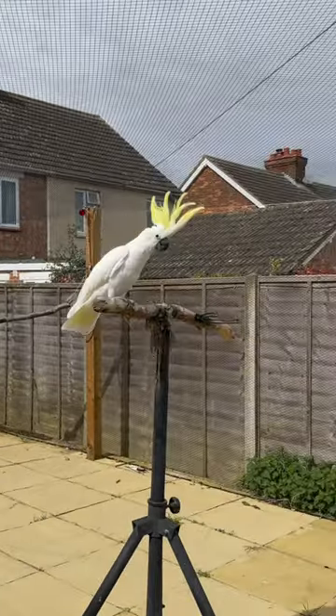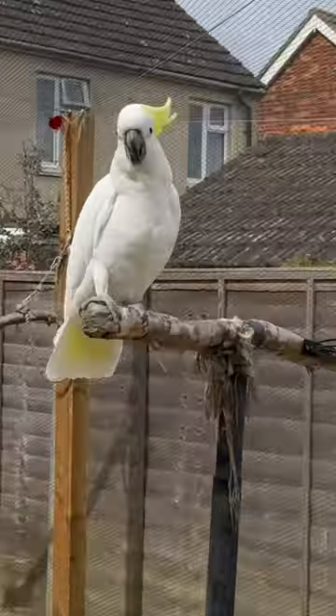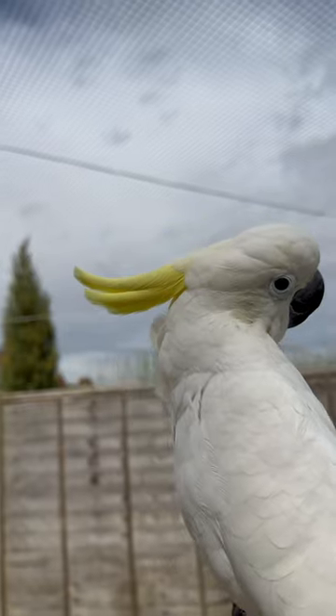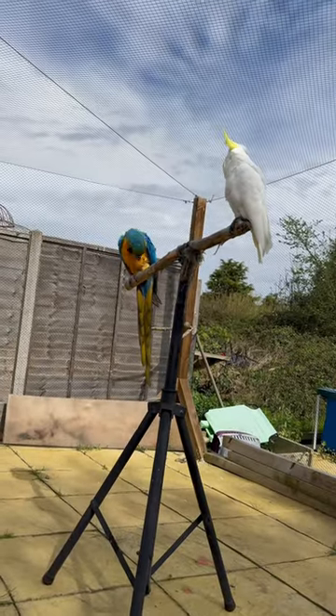Cracker, like any cockatoo, is full of personality, super noisy and chatty, and as much hard work as any other parrot species. But of course, when you've got a cute face like that, you can kind of get away with all the bad behaviour.